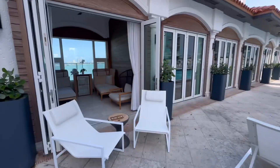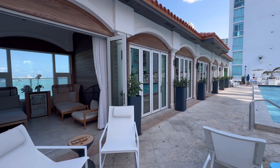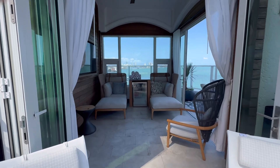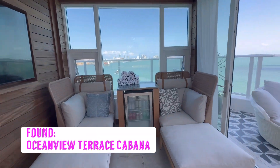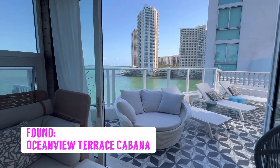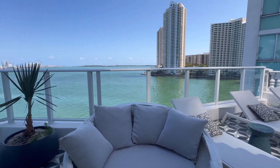They have also upgraded the bar area. What I love about this is this entire space was part of their restaurant and they converted it into beautiful ocean view terrace cabanas, and this one is the largest. You've got space for indoor, outdoor, and you can truly soak in the Miami experience.